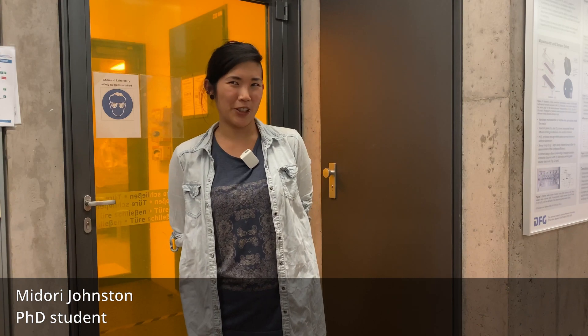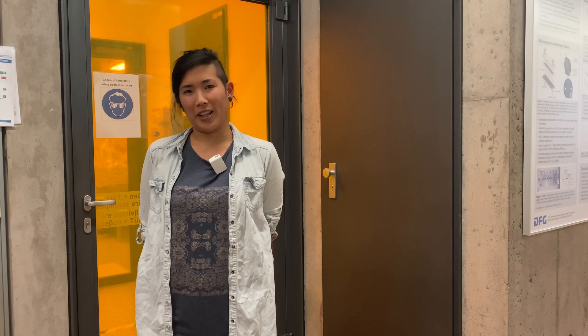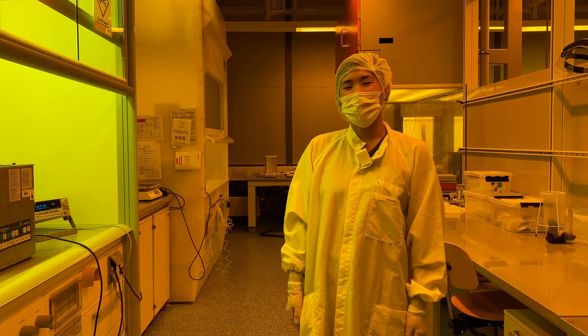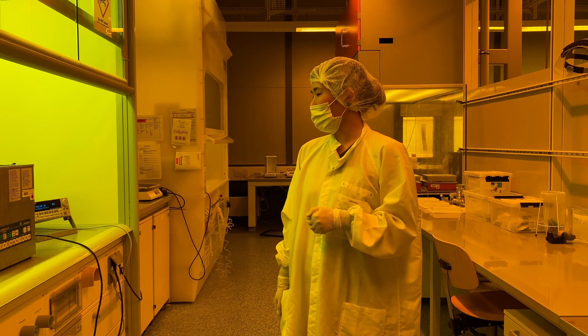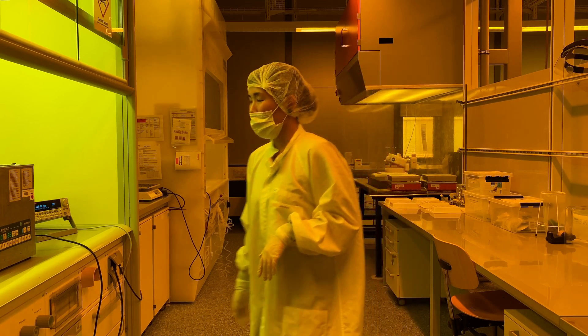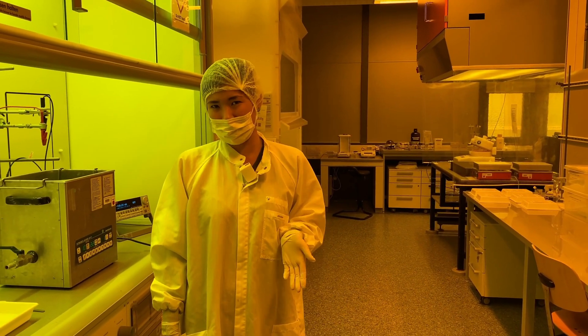Hi, my name is Midori and I'm working as a PhD student at Imtech. My project is about CRISPR-based diagnostics. Welcome to our yellow room. This is where we do most of the fabrication steps for our chips, because we work with a lot of photosensitive materials, which is why we can't have regular daylight.